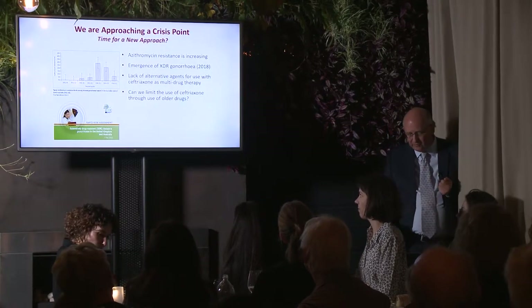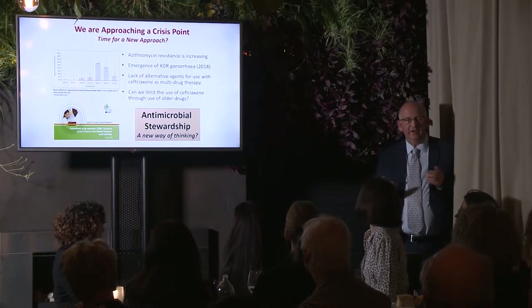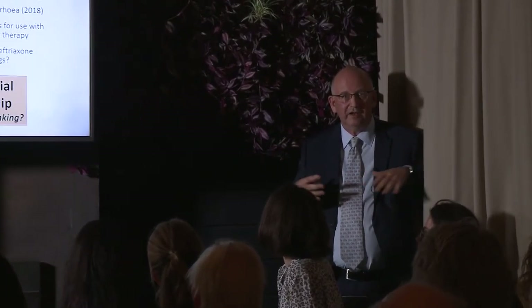The question becomes: can we limit the use of ceftriaxone through the use of older drugs? This brings up the whole issue of antimicrobial stewardship — a new way of thinking. For a lot of doctors working in sexual health clinics we can be a bit isolated from the rest of the hospital where this has become a big issue. We often reach for the prescription pad and just write that antibiotic for whether it's a thick urethral discharge or just a tingle in the urethra. I'm very keen now that we're careful — we take samples and work out what we're trying to treat before throwing out antibiotics.